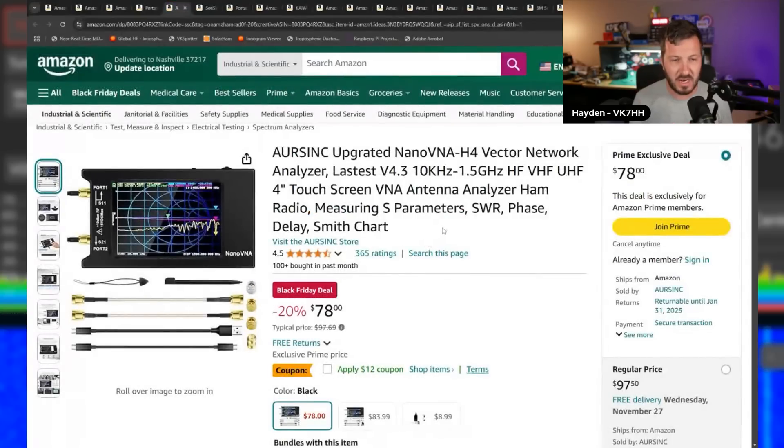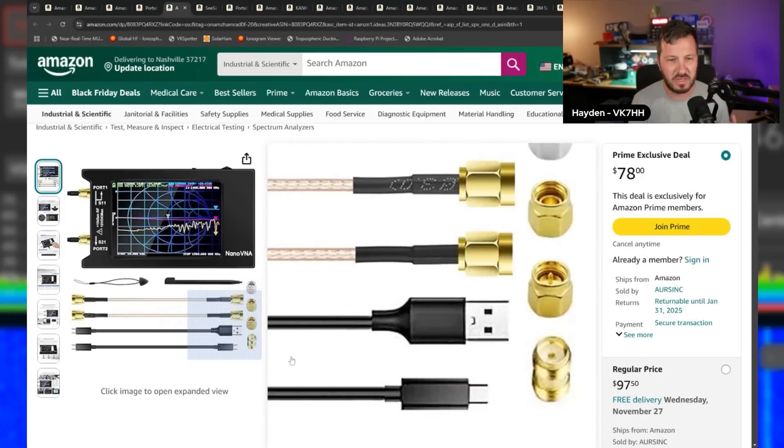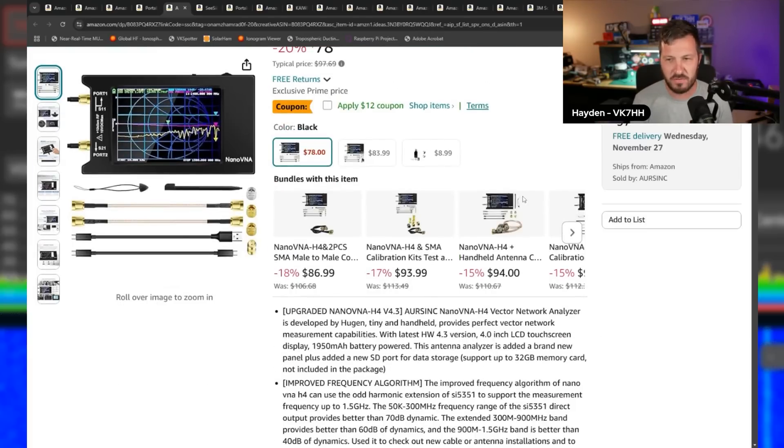They've also got their Nano VNAs — this is the H4, the entry-level version. It has SMA connectors on the side with calibration standards and cables. It's about $78 for the Nano VNA H4, which covers 10 kilohertz up to 1.5 gigahertz. Nano VNAs are really awesome tools to have in the shack — you can measure SWR, Smith charts, delays, phasing lines, and all sorts of things.